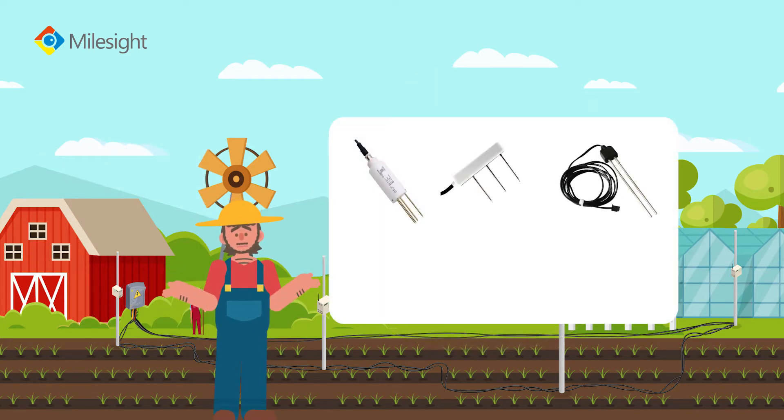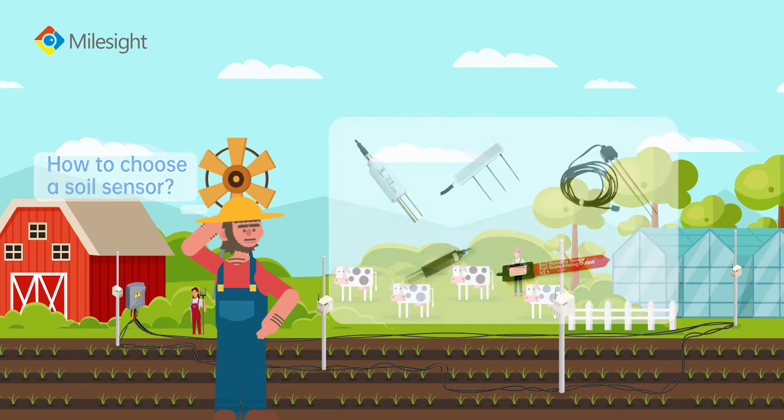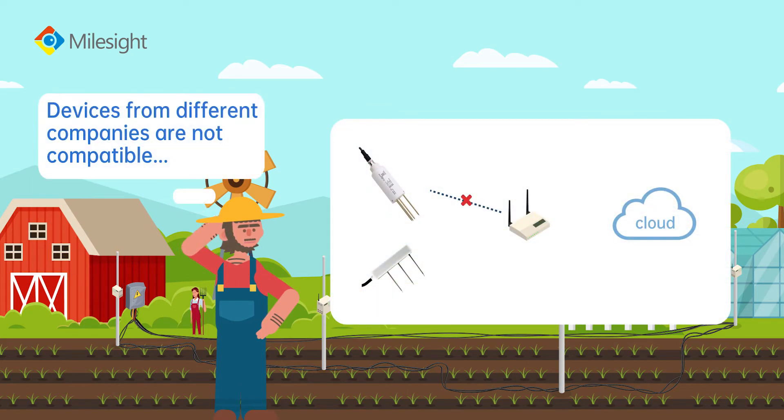There are a wide variety of sensors and companies, and it's hard to choose. Devices from different companies may not be compatible with each other.